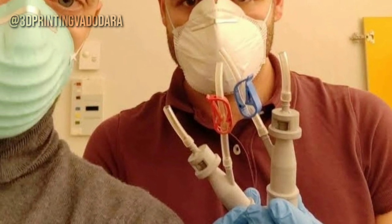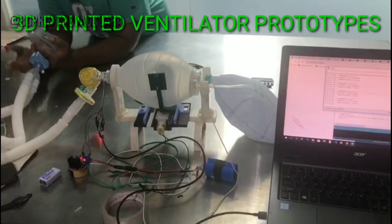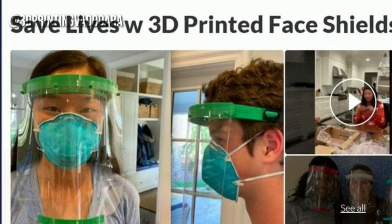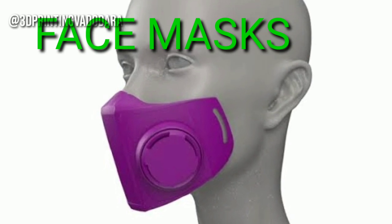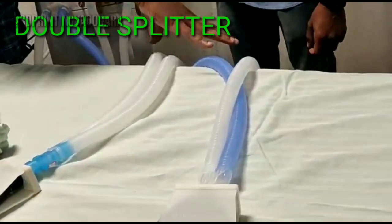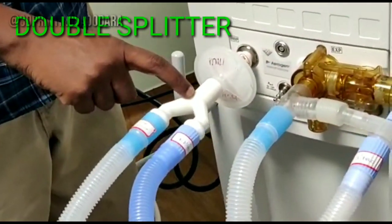As coronavirus is increasing at a rapid pace, it is being harder and harder to accommodate more and more patients in every country. Engineers and designers are coming out with innovative designs that could be simply 3D printed and provided to local hospitals and medical camps. I have compiled these designs and put a link in my bio for anyone who wants to help.